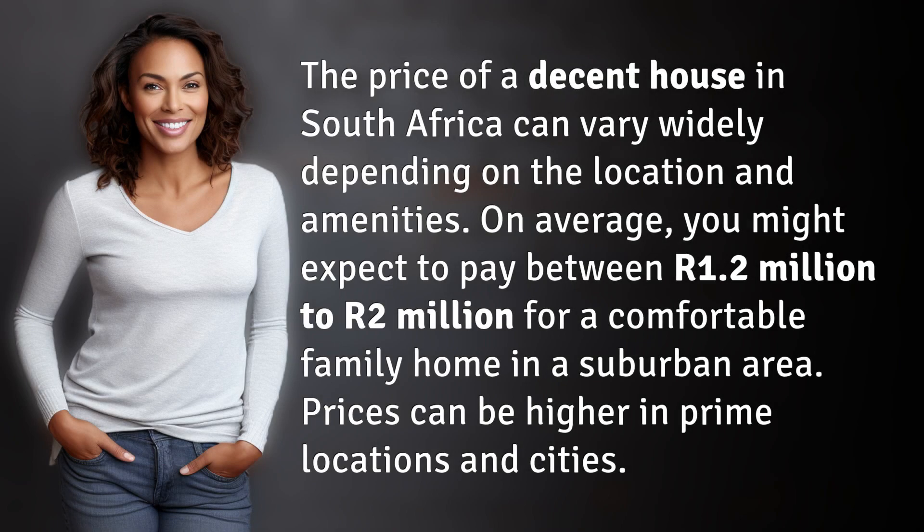The price of a decent house in South Africa can vary widely depending on the location and amenities. On average, you might expect to pay between R1.2 million to R2 million for a comfortable family home in a suburban area. Prices can be higher in prime locations and cities.